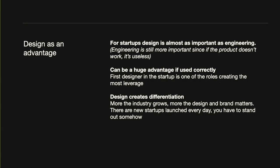Maybe this is obvious to some of you, but I think design can be a very big advantage to startups — I would say almost as important as engineering. I say almost, because it's still more important that you have a product that works than just nice designs. Good design doesn't necessarily require a lot of resources; one person can do a lot of design very cheaply. And today there are so many startups out there, so design can help you stand out.